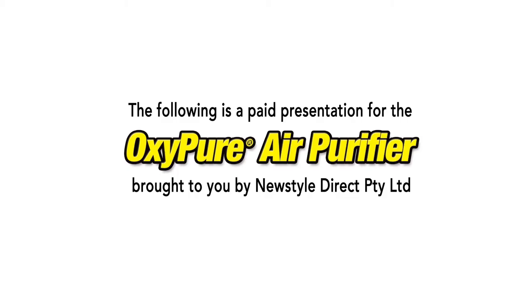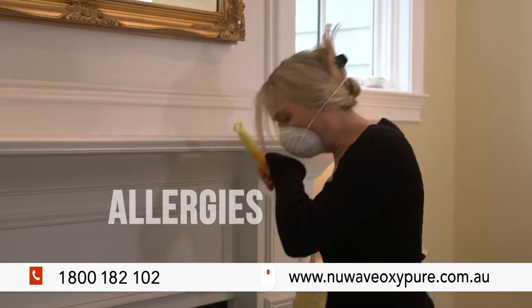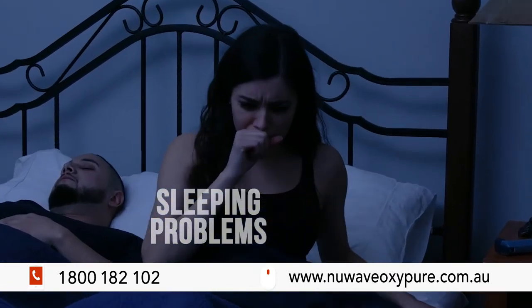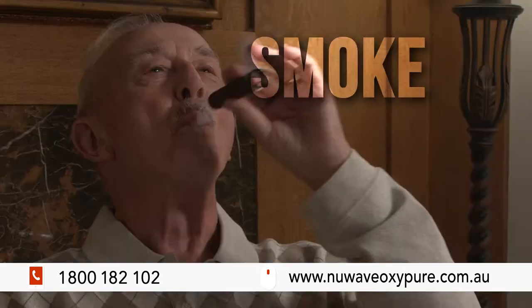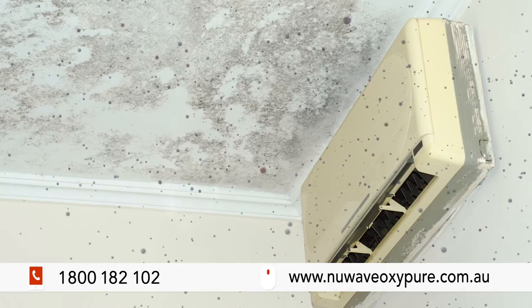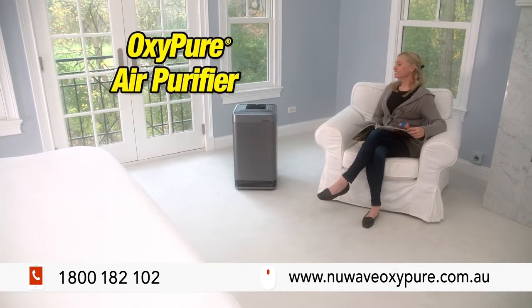The following program is a paid presentation for the OxyPure Air Purifier, brought to you by NewStyle Direct. Asthma and allergies are at an all-time high, and sleeping problems are epidemic. If your environment has mould, dust, pet dander, smoke, odours, or any airborne contaminant, you need the New Wave OxyPure Air Purifier.